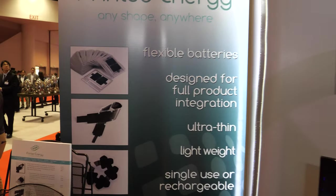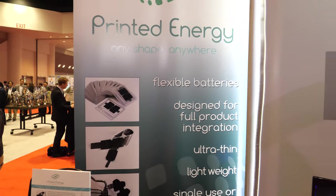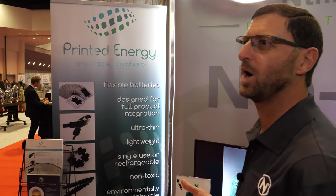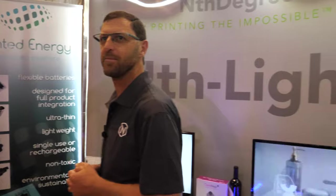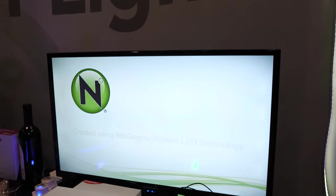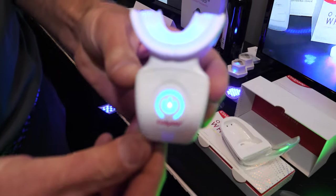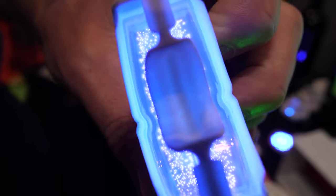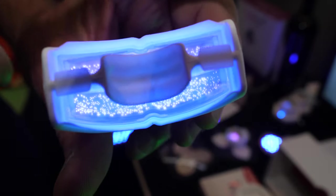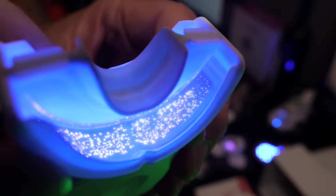We have these batteries in all different shapes. The major advantage is that they don't take up space and weight in the product — they can conform to the requirement of the device they're powering. Printed Energy has partnered with a number of companies to develop innovative devices. Colgate, for instance, has launched a tooth whitening product that incorporates our printed LED lights, getting the light right inside the mouth onto the surface of the teeth. The tech activates a paste which whitens the teeth.